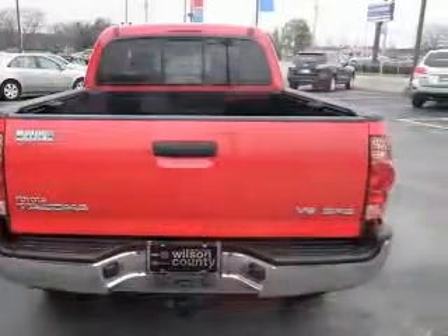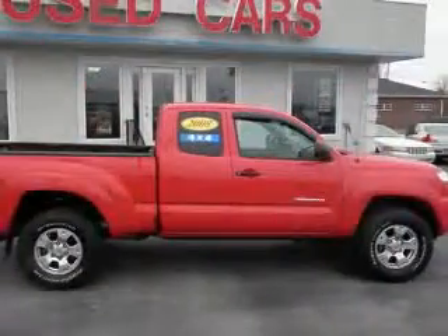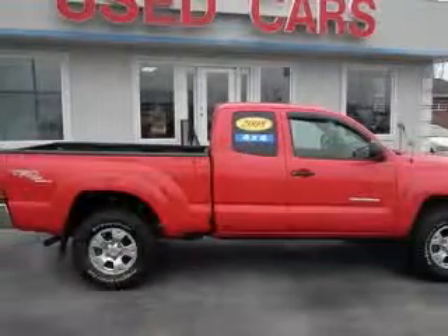4-wheel drive, fuel economy EPA highway 18 MPG and EPA city 15 MPG, and interior air filtration.